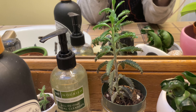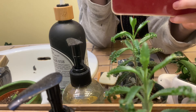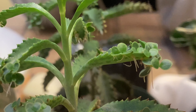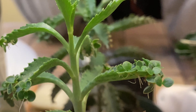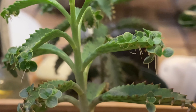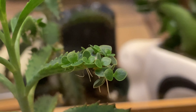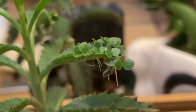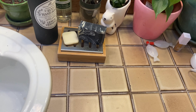This is called Mother of Thousands, because it has little baby plants growing on the leaf edges. I love how tiny they are, and it means I can give new plants to friends anytime I want. They're next to my fish earrings, which are also icons.